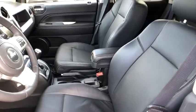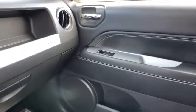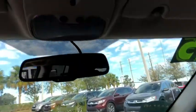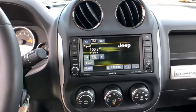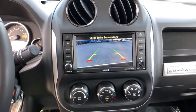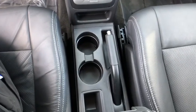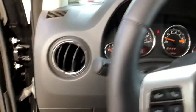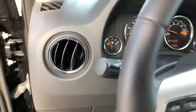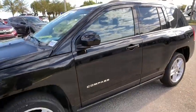Take this vehicle for a spin and see why so many shoppers are now proud owners. Have a seat, buddy.